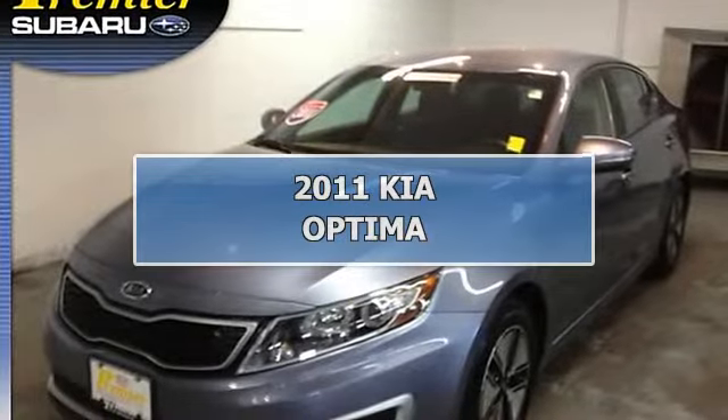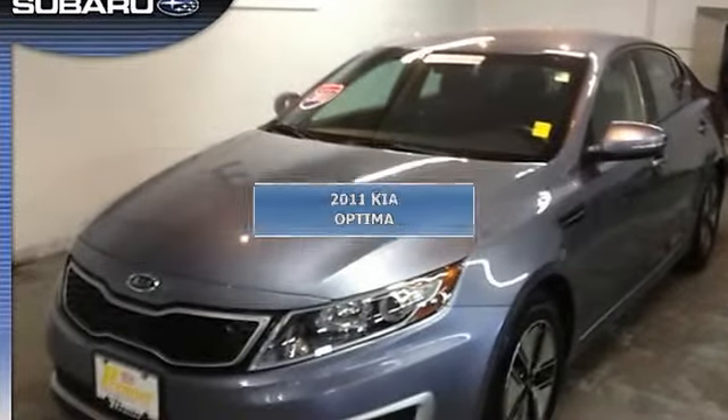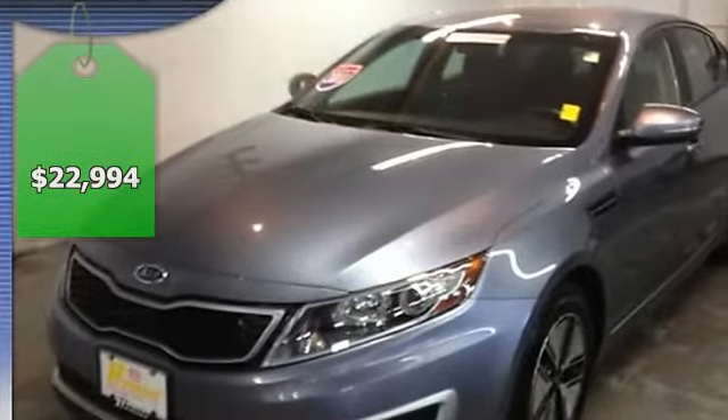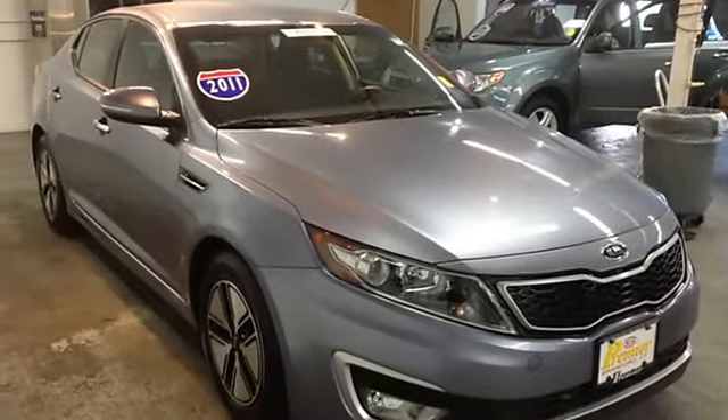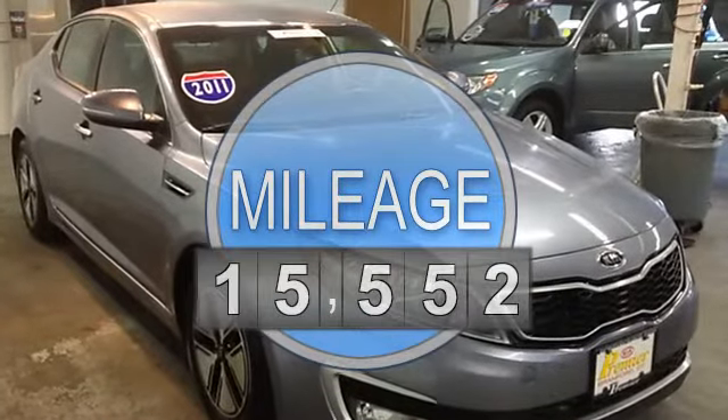Rare KIA Optima Hybrid EX, loaded. Comes with Microsoft UVO too. 2.4L I4 DOHC, 6-speed automatic with Sportmatic.